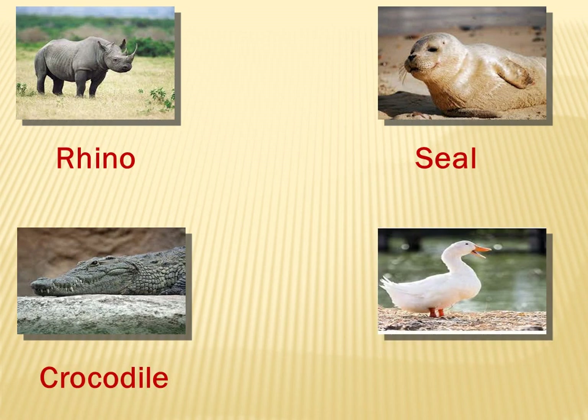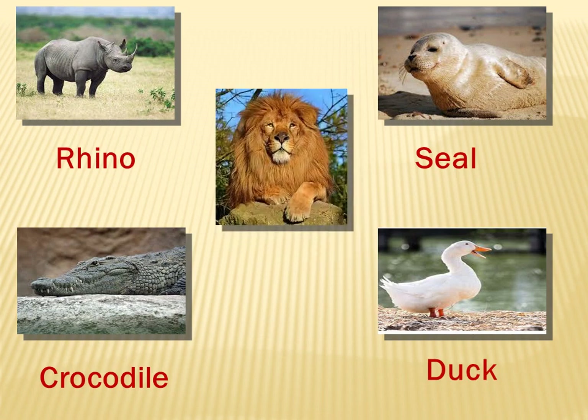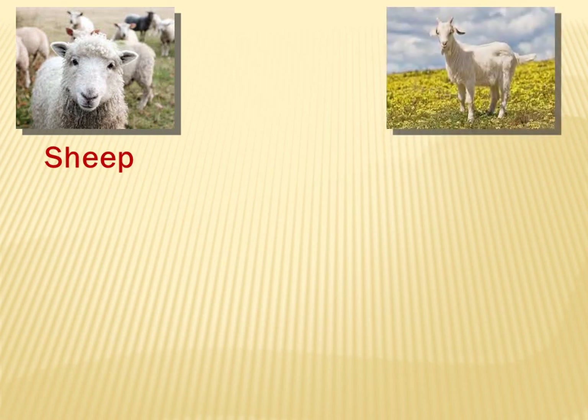What about this one? It's a duck. What about this? It's a lion. What about this one? It's a sheep. Sheep. What about this? Goat.